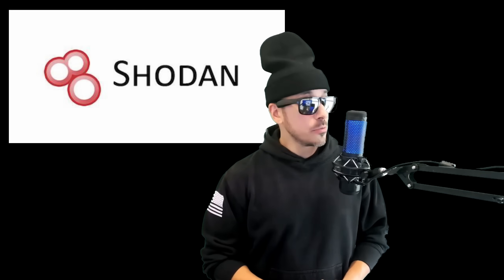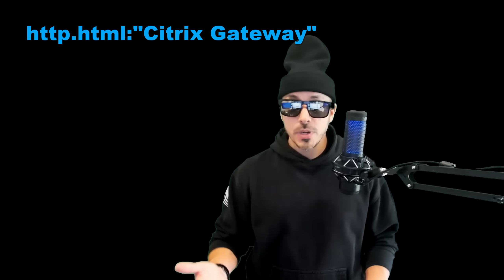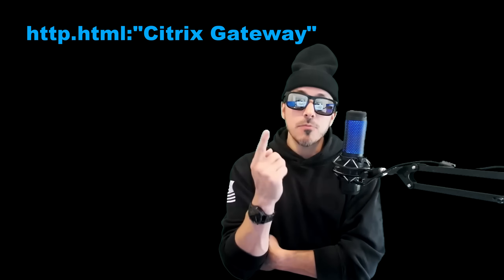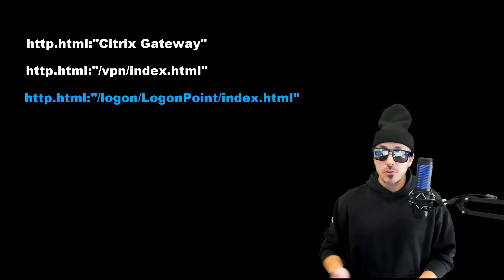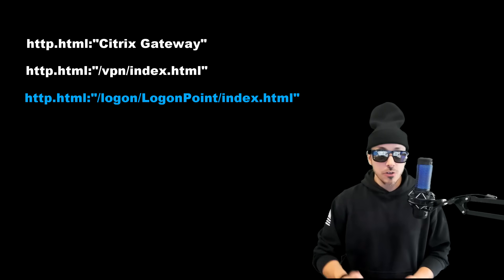First things first, we need to search for Citrix ADCs and Citrix Gateways. Let's pop into Shodan and run some search commands. This search is looking for any webpages that contain the term Citrix Gateway, indicating that the server is likely running this service. This next search command is looking for the main index page of a VPN service, which could indicate a VPN is being run on the server.